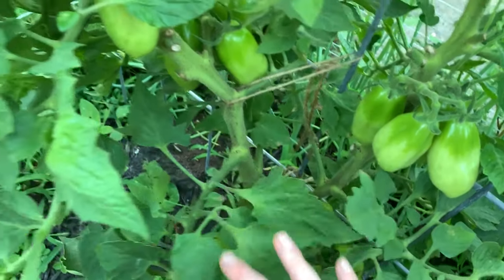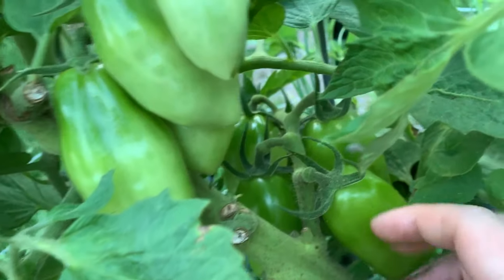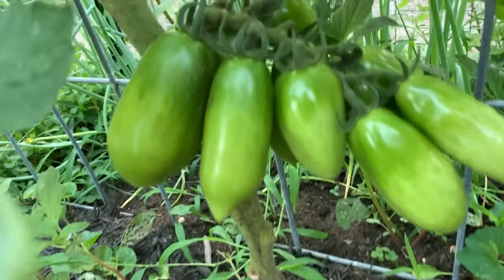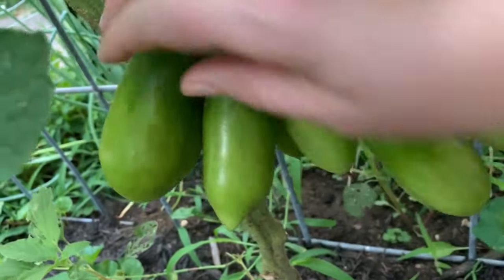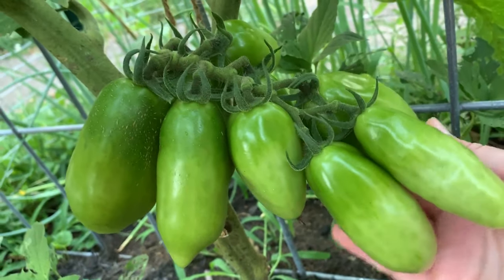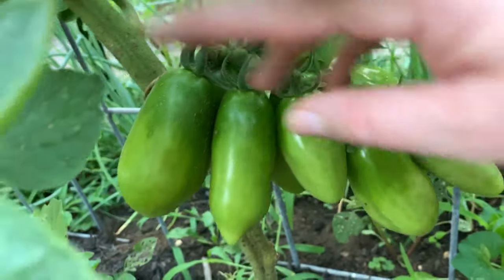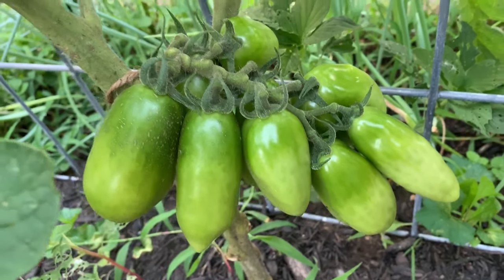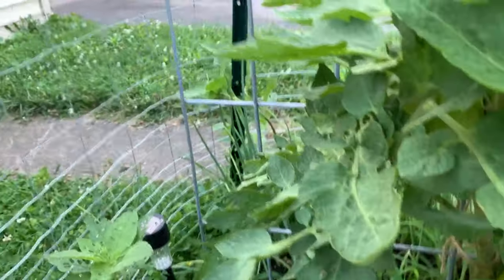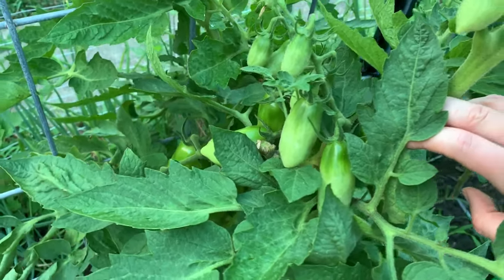There's another whole bunch right here, there's a bunch right here, some up here, a huge bunch down here. This one has a little bit of cracking in it, and that's just because of an irregular watering pattern, which happens. I'm not super worried about it. This plant right here is loaded dead with fruit — it's crazy, there's more over on this side. Crazy plant.